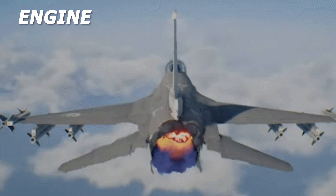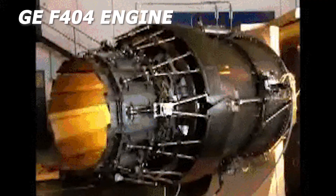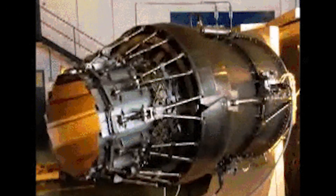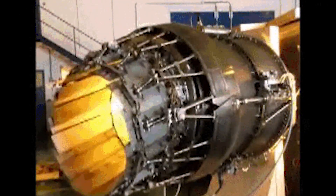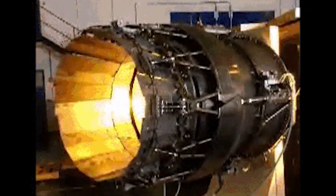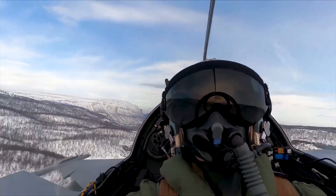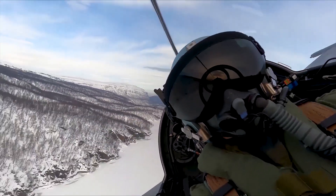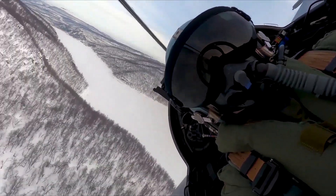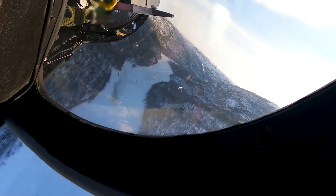The RM-12 engine, supplied by Volvo Aero, is a development of the GE F404 engine from General Electric. A digital engine control system automatically monitors engine parameters and switches on backup systems if required. A condition monitoring system registers the flight data. The air-to-air refueling probe is retracted into the aircraft to retain the aerodynamic profile. The longer flight times achieved by using air-to-air refueling require a larger oxygen supply, so an on-board oxygen generating system has been installed.